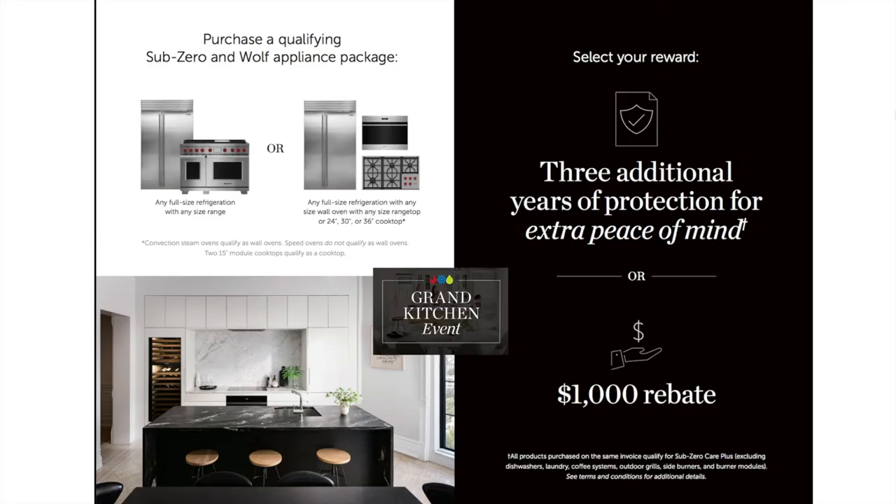The Grand Kitchen Event is the promotion and rebate run through Sub-Zero Wolf directly. To take advantage of it, you need to buy a full-size refrigerator — either the Pro 36 or the Pro 48 — which is already half the qualifying package. All you would additionally need is any size range, cooktop, wall oven, or range top wall oven, and then you would receive either three additional years of protection or a $1,000 rebate. Adding a Sub-Zero into this package is paramount, and I want everyone to be able to take advantage of this promotion.